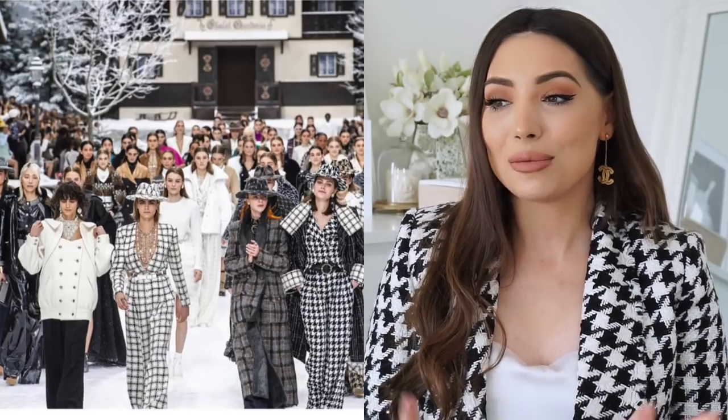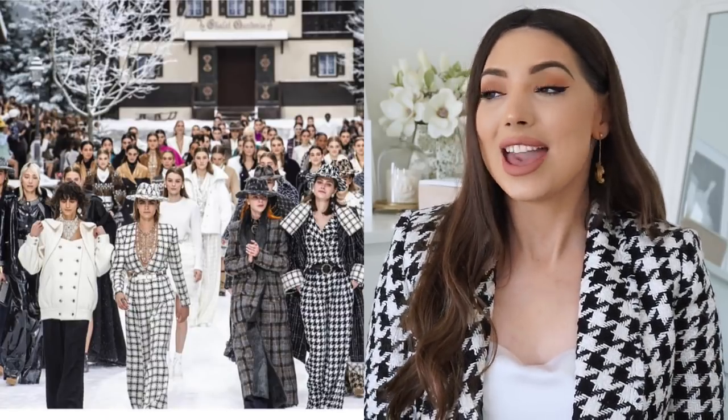Hello everyone, welcome back to my channel. Today I am finally filming my Chanel wishlist video, the winter 2019 wishlist video. I've been promising this video for such a long time and I'm finally filming it. I can't wait to show you all the items that I'm lusting after. This collection will be very popular and I'm sure it will sell out very quickly because this is Karl Lagerfeld's last collection. And it is actually my favourite collection — not because it's the last, but because I really honestly love every single piece.